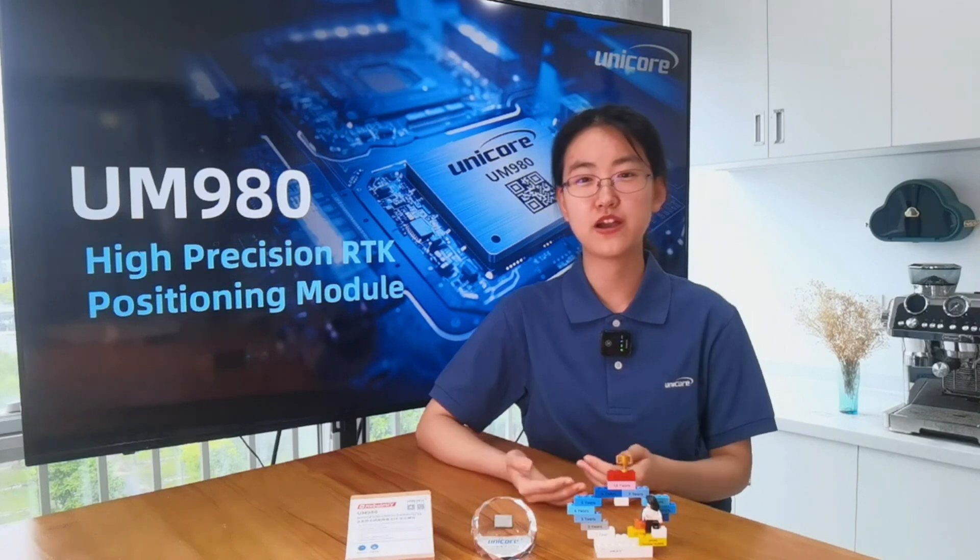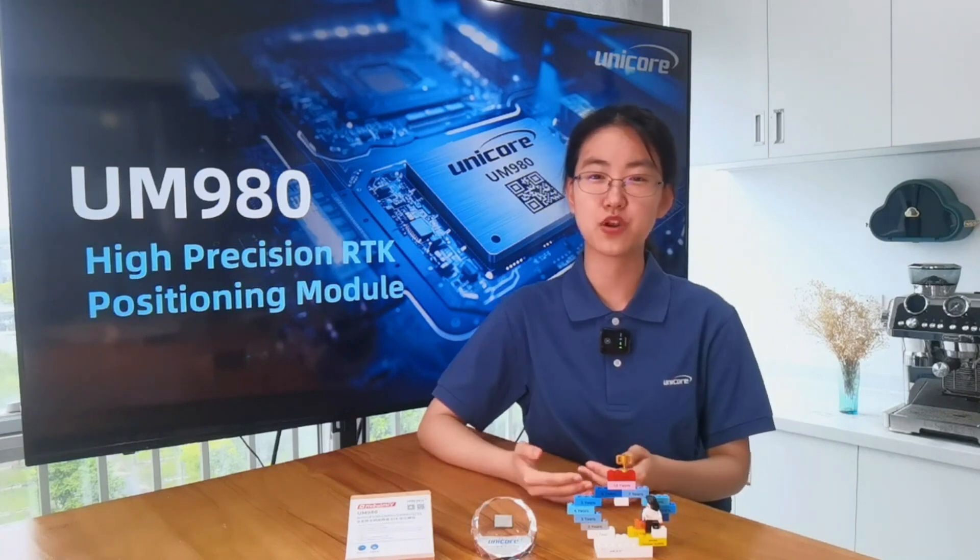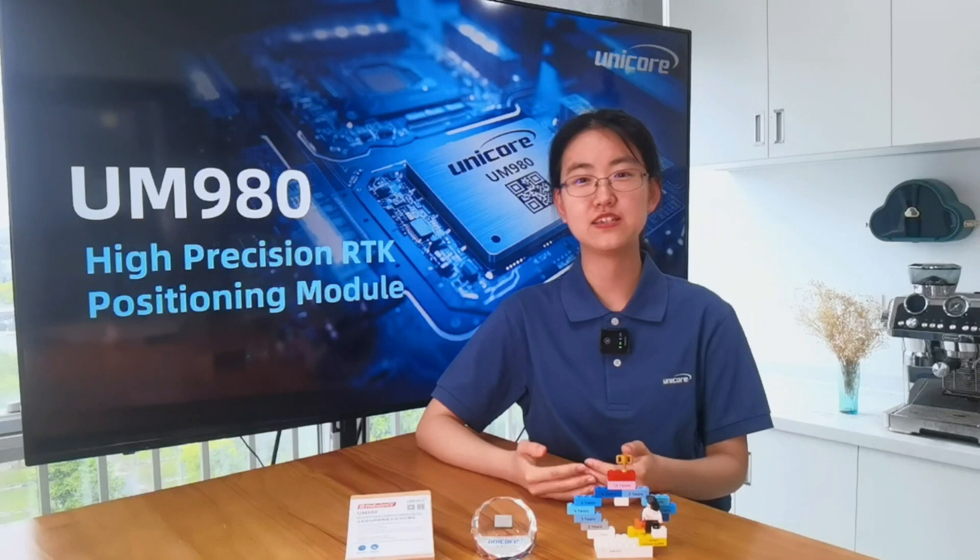Hello everyone. Welcome to Unicore's product introduction. I'm Sophia from Unicore Communications, and today I'm going to introduce one of our new generation GNSS products, the UM980, a high-precision RTK positioning module.